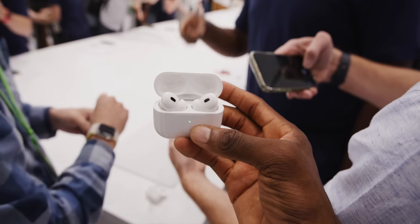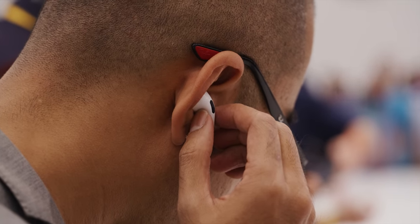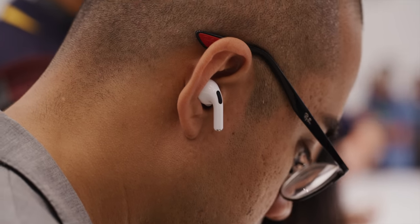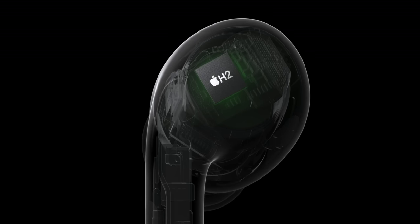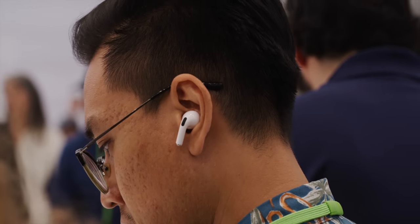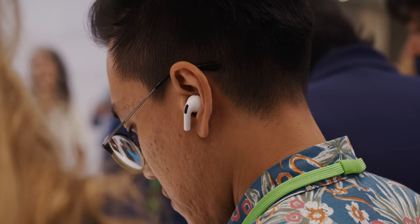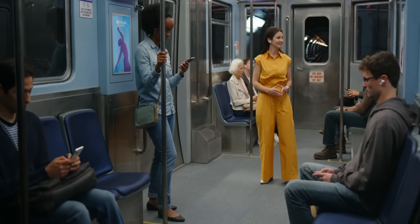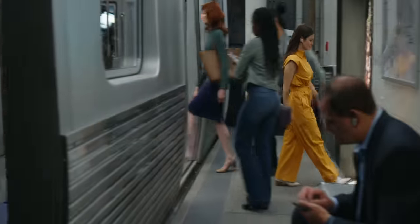First, we got the new AirPods Pro. Still $249 like the last ones and still basically the same design, but a lot of internal improvements add up to a potentially much better experience. There are new drivers, the new H2 chip inside, two times stronger noise cancellation, a new longer six-hour battery life on a single charge, touch volume controls on the stems where the force touch sensors are, and even a new adaptive transparency mode. It basically builds on Apple's already godlike transparency mode by detecting extra loud noises and trimming them.